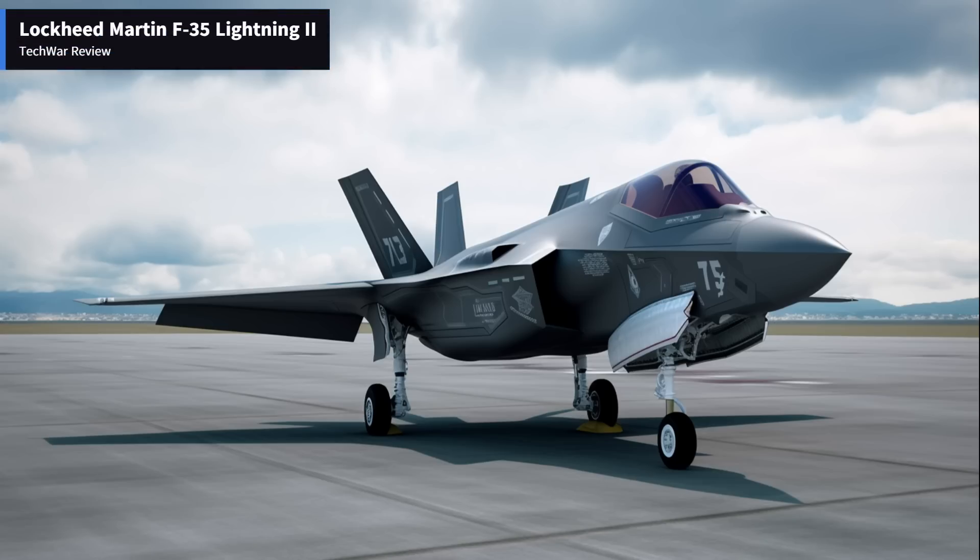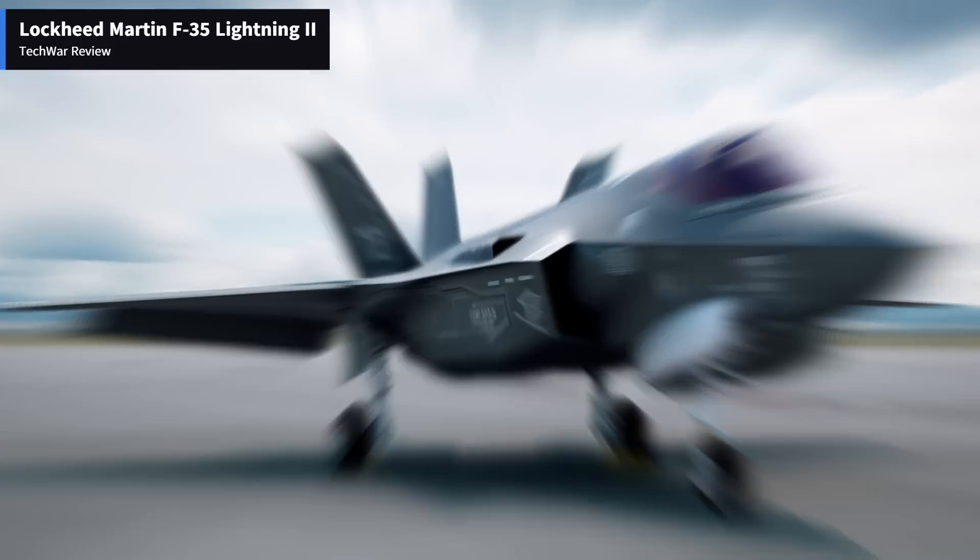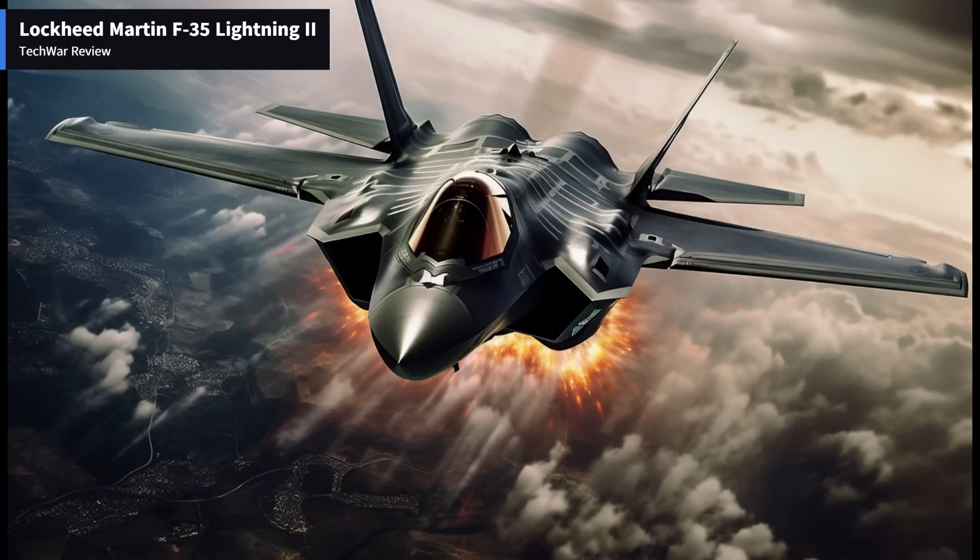The Lockheed Martin F-35 Lightning II is a fifth-generation multi-role fighter aircraft that has garnered significant attention and debate since its inception. Designed to excel in air superiority, ground attack, and reconnaissance missions, the F-35 combines advanced stealth capabilities, cutting-edge avionics, and impressive maneuverability.